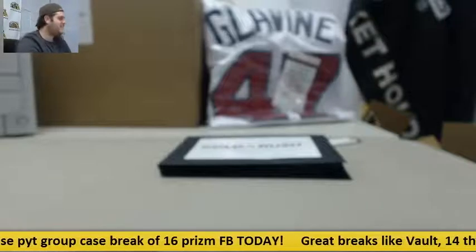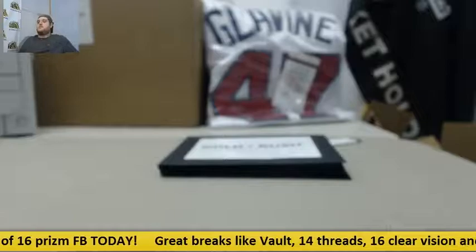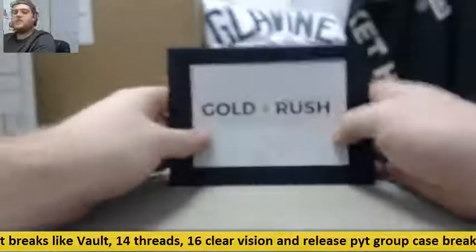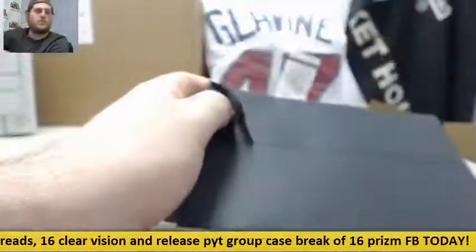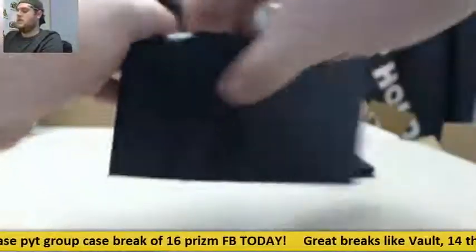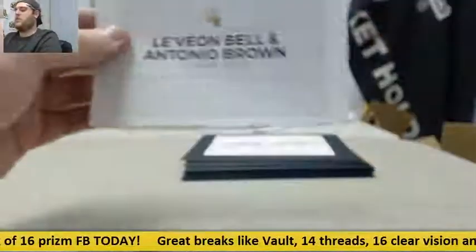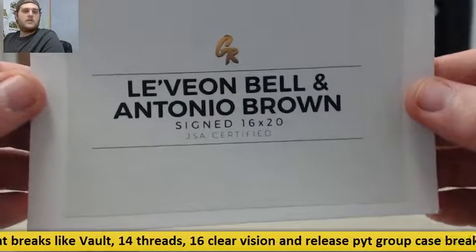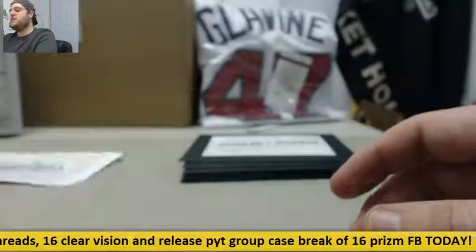This is vault number 11. Alright, let's see what we got — let's open up our 10 envelopes. Number 1: for the Steelers, Le'Veon Bell and Antonio Brown signed 16 by 20. I love this piece. Nice way to start us off.